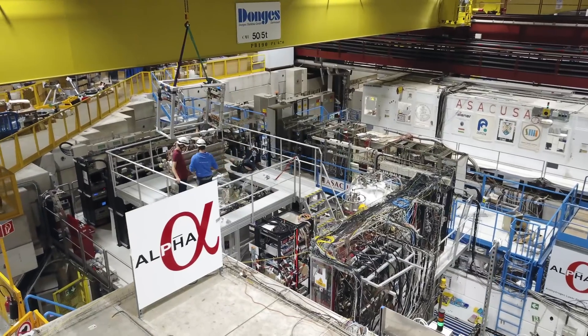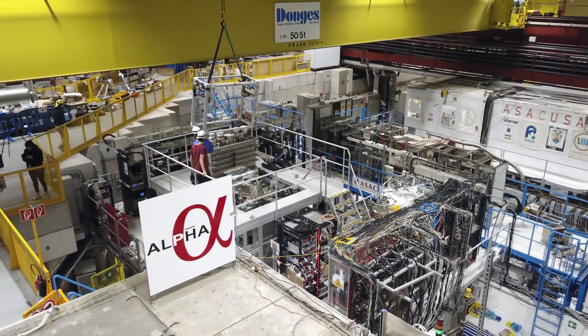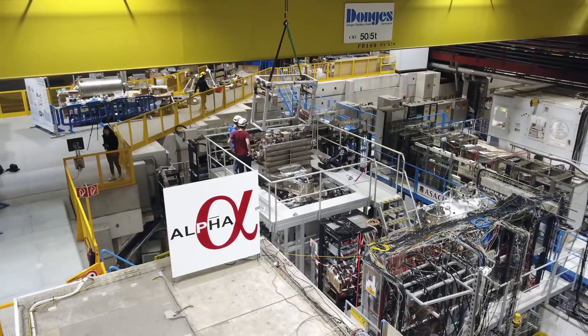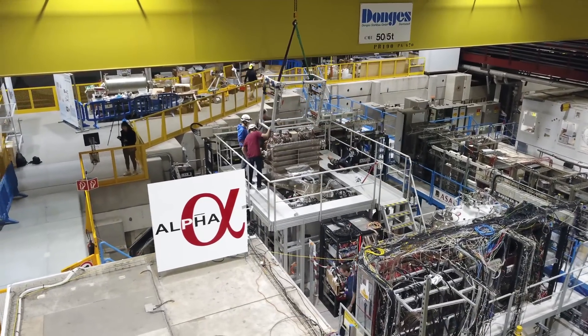We're standing right in front of the brand new Alpha-G experiment, where we hope to start studying gravitational effects on antimatter. We want to start seeing what happens if you take some antimatter and drop it in the gravitational field of the Earth. Very simple, very basic question, but we don't know the answer.